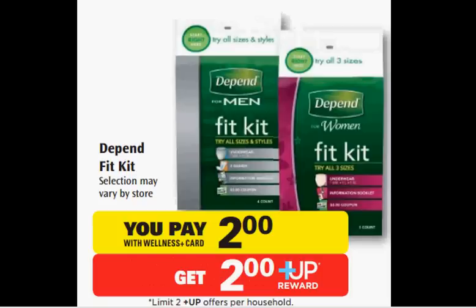The Depend Fit Kit is on sale for $2.00. There's a $1 off coupon in your SmartSource newspaper insert of March 16th. That would make it $1.00 out of pocket, and you'll get a $2 up reward — so it's a $1 money maker.